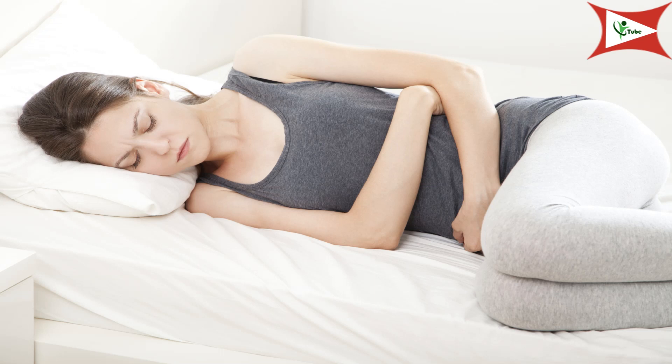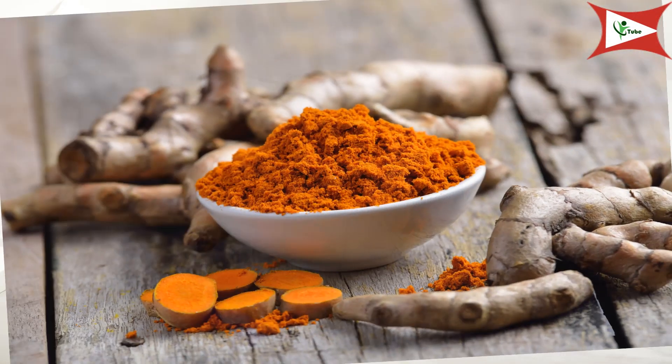You can treat non-serious loose motion using various home remedies. You will have to contact a doctor if you have loose motion or fever for more than 24 hours, or if you are unable to take even liquids to prevent water loss.